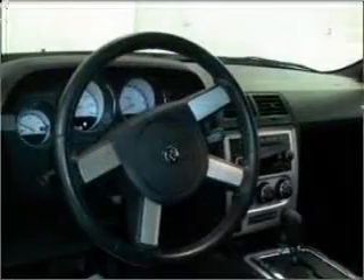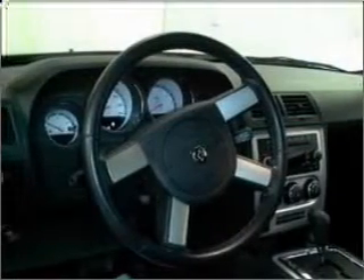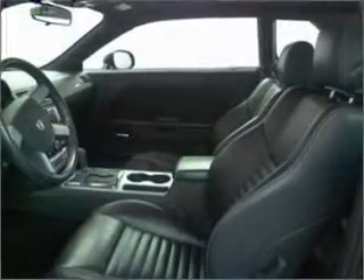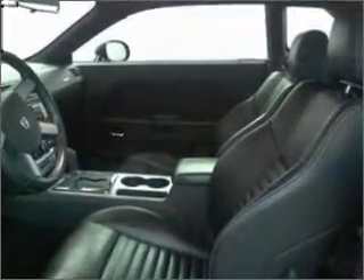Power and reliability are a great combination — find both here. Premium wheels lend a distinctive appearance, and the anti-lock braking system will help deliver you safely to your destination.